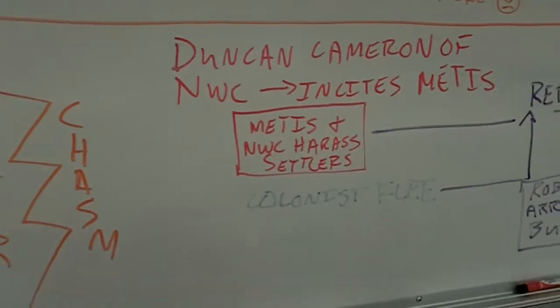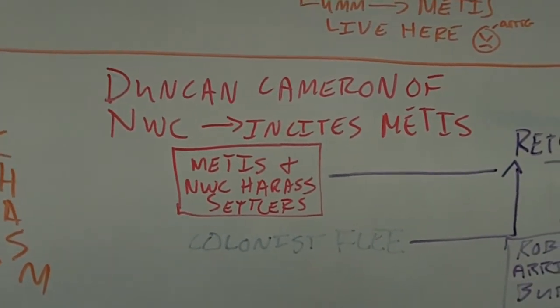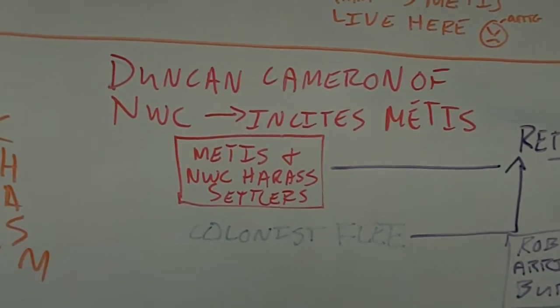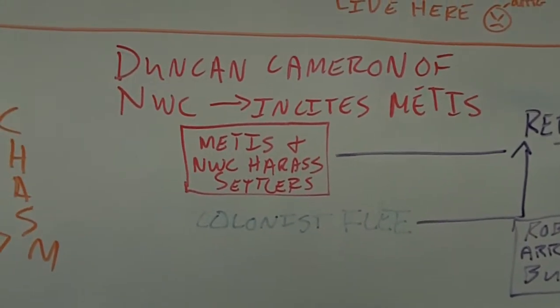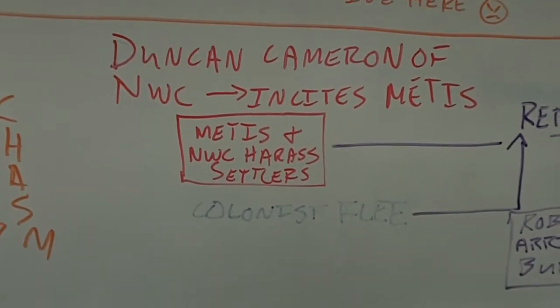Duncan Cameron, who works for the Northwest Company, incites the Métis and says, 'Why don't you go fight against the HBC? Let's burn down some of their forts, scare these settlers, shoot our guns and whoop in the middle of the night to get them to leave.' That does work — the colonists flee because they're afraid of the Métis.